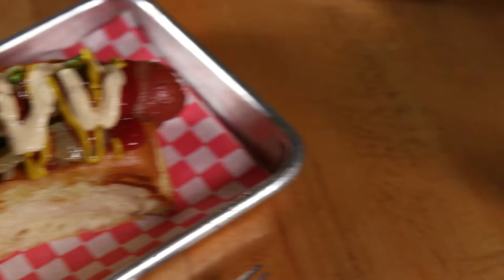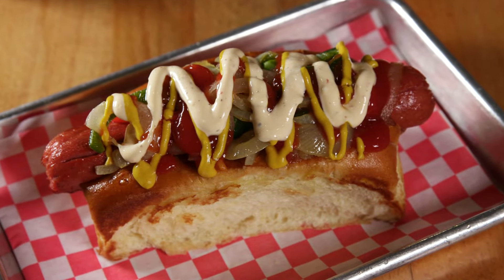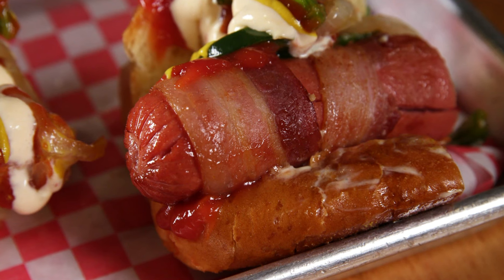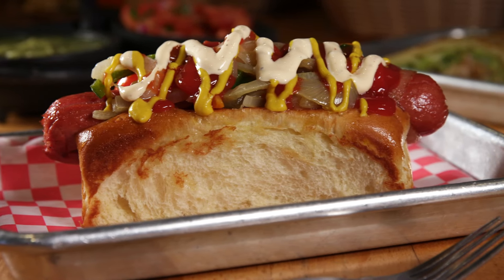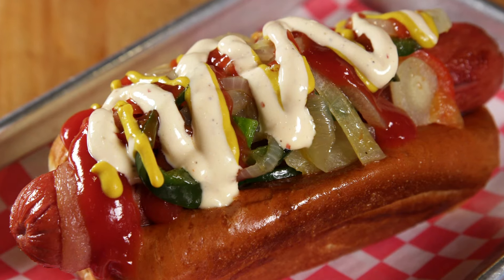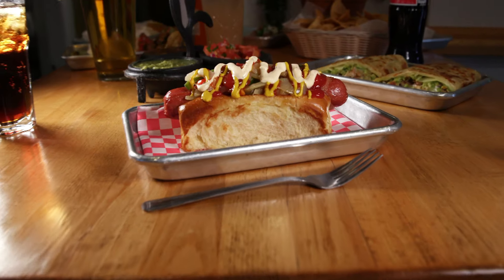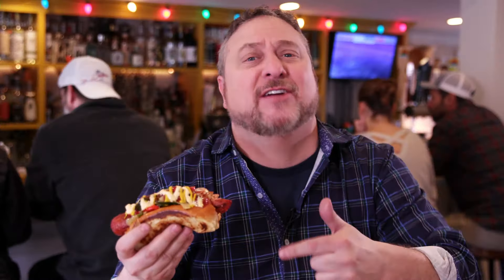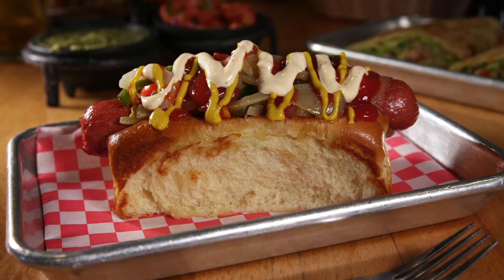Now if you want something that's just going to blow your hair back, this is what you've got to get — the Mexican street dog. This is one of the only places in New England that serves it. The hot dog itself is actually wrapped inside of bacon, a little pork on pork action. Then it's topped with a veritable salad of grilled onions, bell peppers, jalapeños, ketchup, mustard, and chipotle mayo. I have had thousands of hot dogs in my life and I can seriously tell you I've never had one quite like this. Flavor 10, if not an 11.